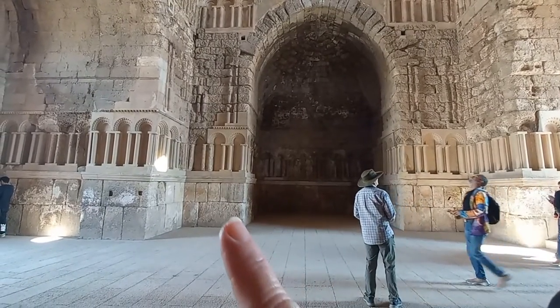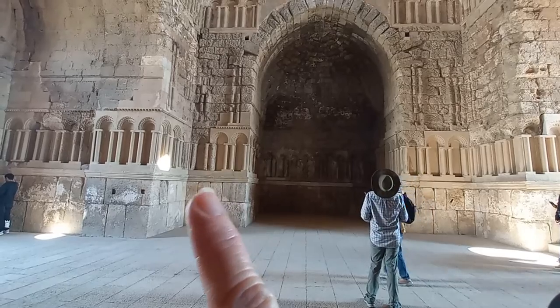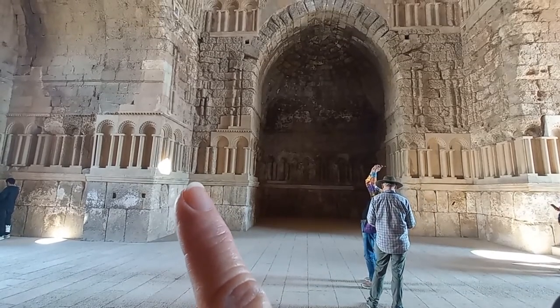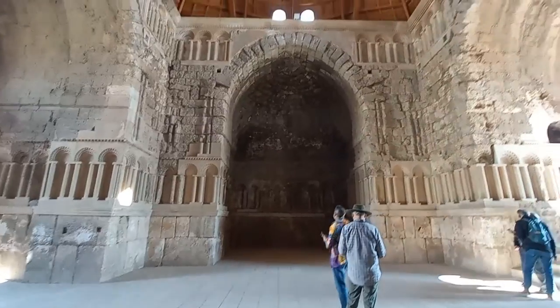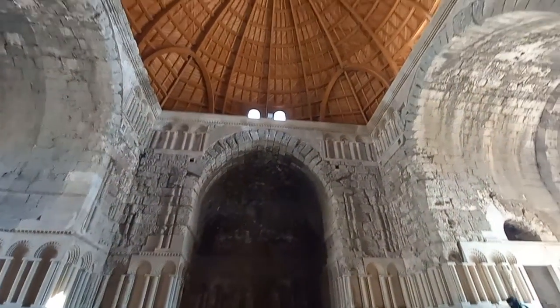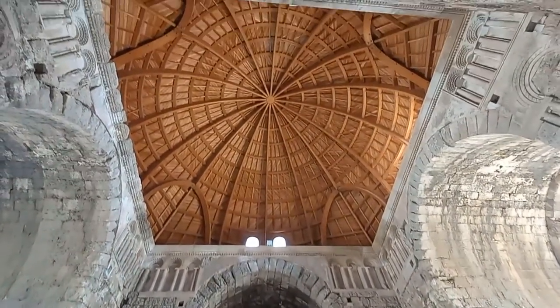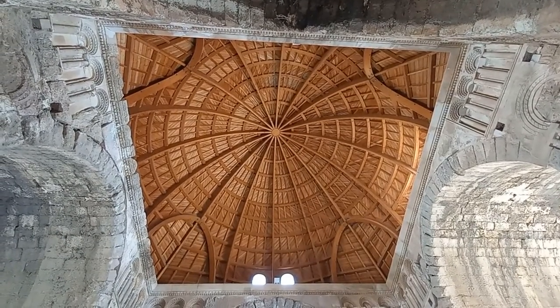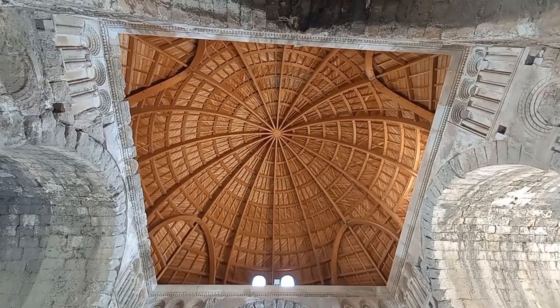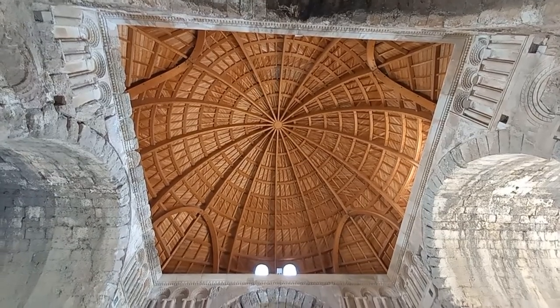You can see the reconstructed stone just here, where it mirrors the original stone beside it. One of the most interesting reconstructions of this space is the ceiling under the copper dome — absolutely spectacular.